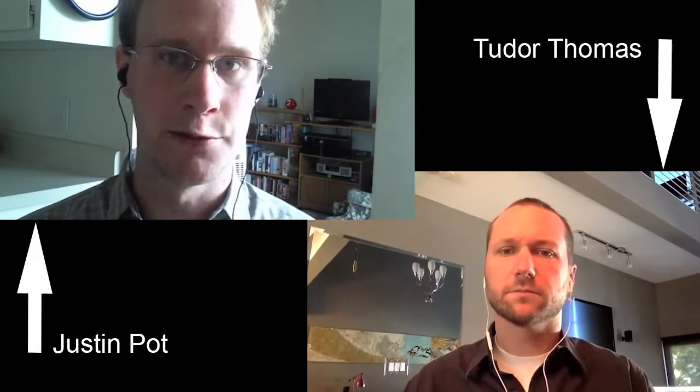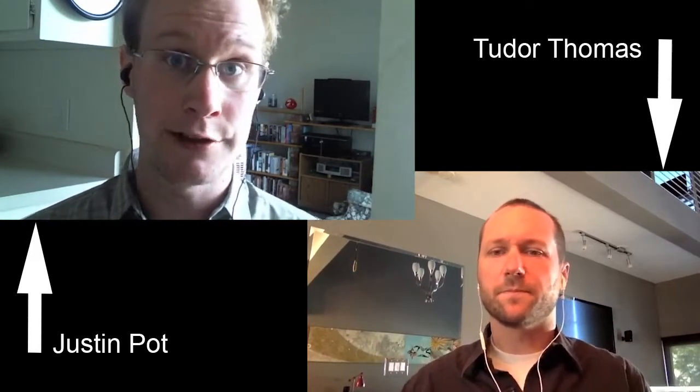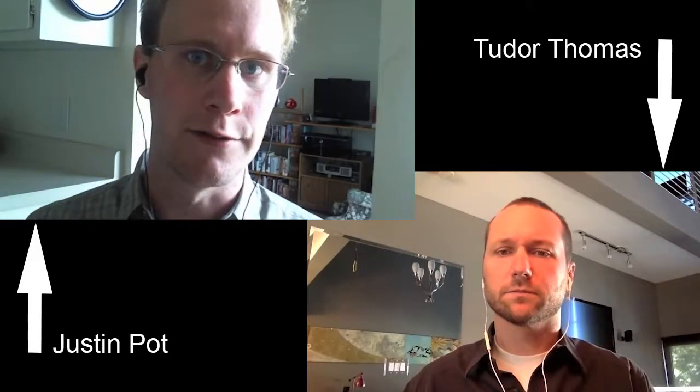I'm here with Tudor Thomas, who's working on a project that should make it possible for anyone who wants to affordably contribute to a high-resolution alternative to Google Maps satellite view. Tudor, how long have you been working on projects like this?